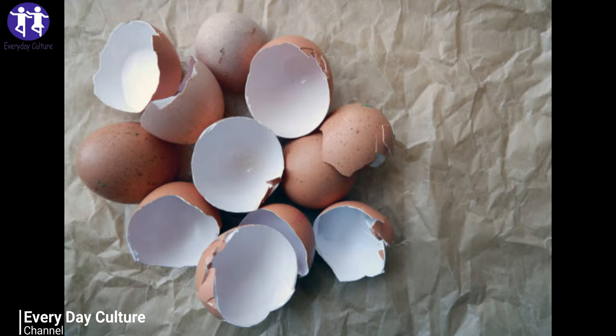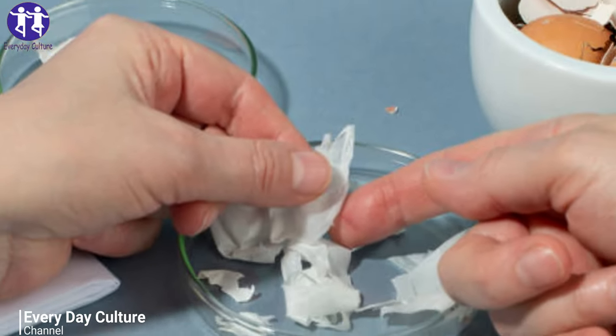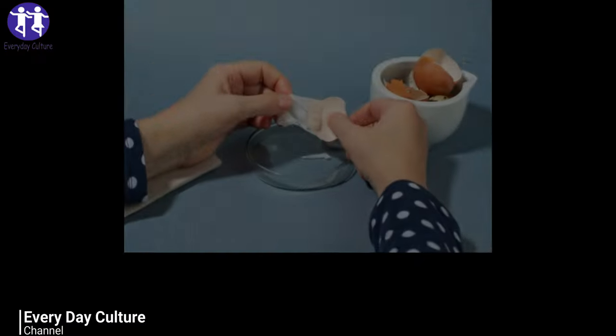Number three: create mosaic crafts. Eggshell is the perfect material for creating mosaics, as it breaks into really interesting shapes. You can dye your shells various colors, and they can be used for all manner of projects, from photo frames to pictures on paper and more.